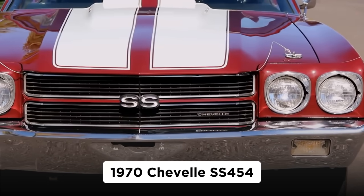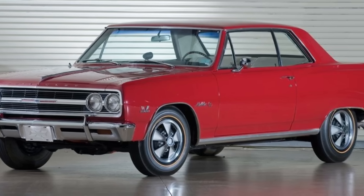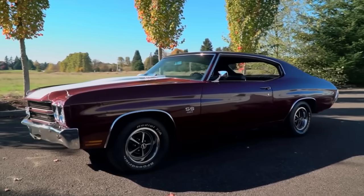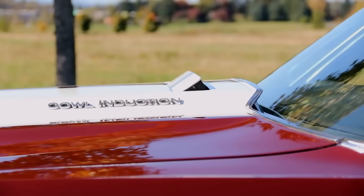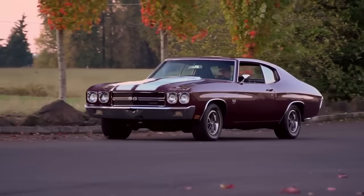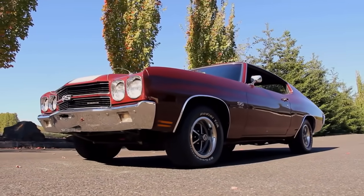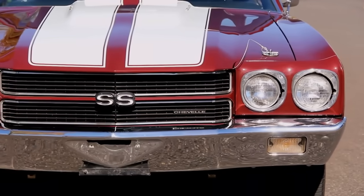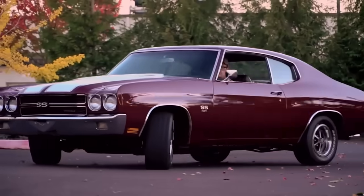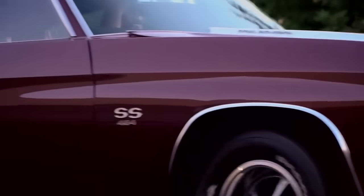1970 Chevelle SS 454. The General Motors mid-size A-body platform, and the Chevy Malibu in particular, get much of the credit for growing the 60s muscle car movement. In the Chevy Malibu's top form — the Chevelle SS — the car would sit atop the popularity pile of muscle cars for decades, cementing its reputation as a potent machine. For 1970, the 454 CI Big Block Chevy became available on the Chevelle as part of Equipment Option Group RPO Z-15, and this was the magic handshake needed to special order the 1970 Chevelle SS 454.